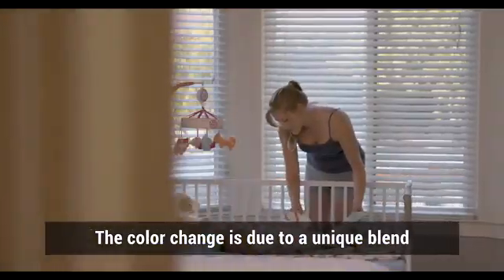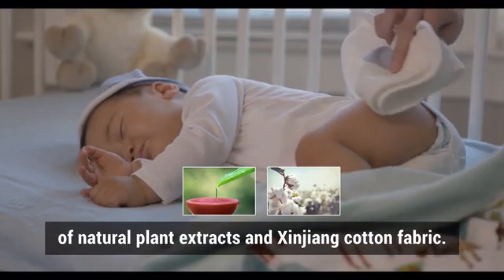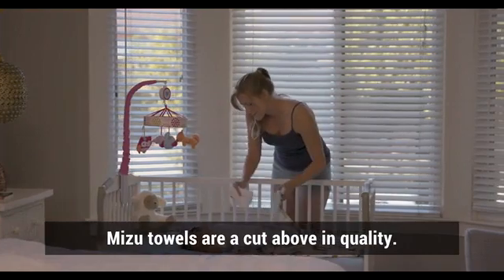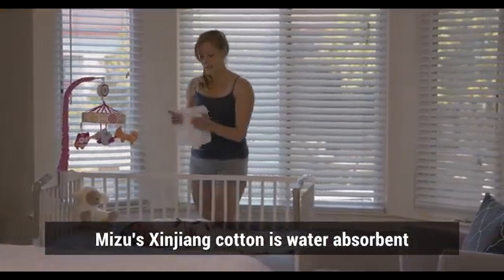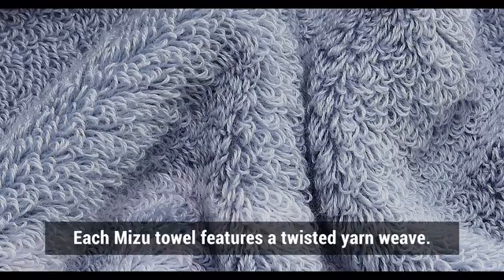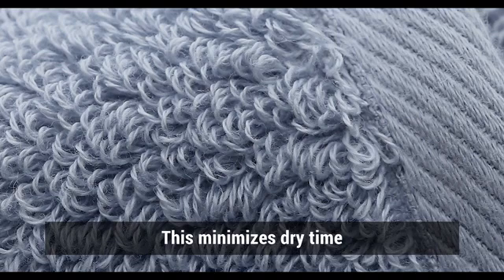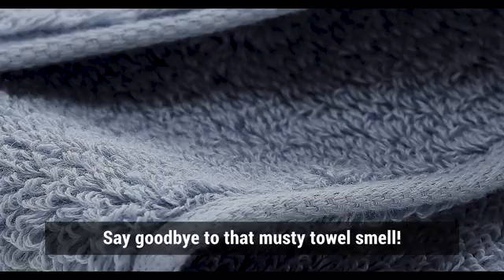The colour change is due to a unique blend of natural plant extracts and Xinjiang cotton fabric. Mizu towels are a cut above in quality. Mizu's Xinjiang cotton is water-absorbent while still being light and airy. Each Mizu towel features a twisted yarn weave, which minimises dry time and promotes circulation of oxygen — say goodbye to that musty towel smell.